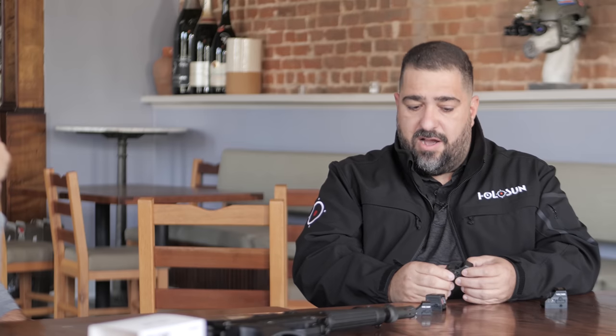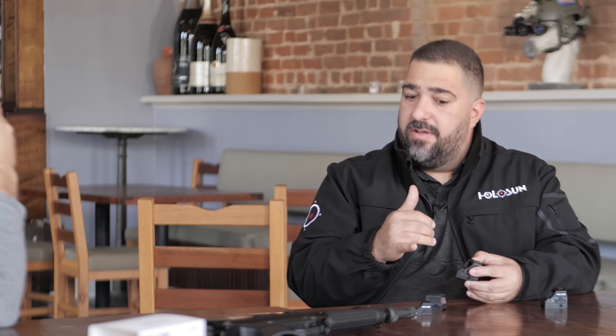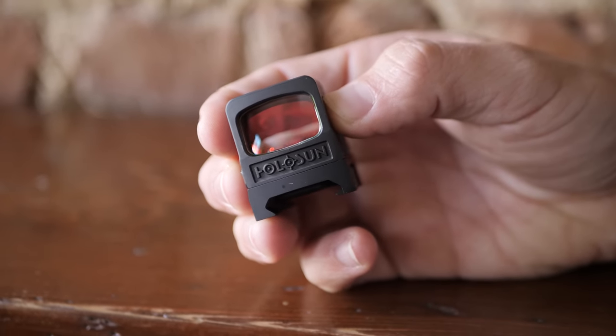The more realistic situation is you fell in the mud and got a chunk of mud on the optic, or your weapon slipped out of your hand and got full of mud. On a pistol dot we don't have a huge field of view, so a decent chunk of mud could block the emitter from projecting the reticle — you might not even see your iron sights as a backup. Trying to stick your pinky in there to clean it doesn't really work, especially if you're an officer in the middle of a call.